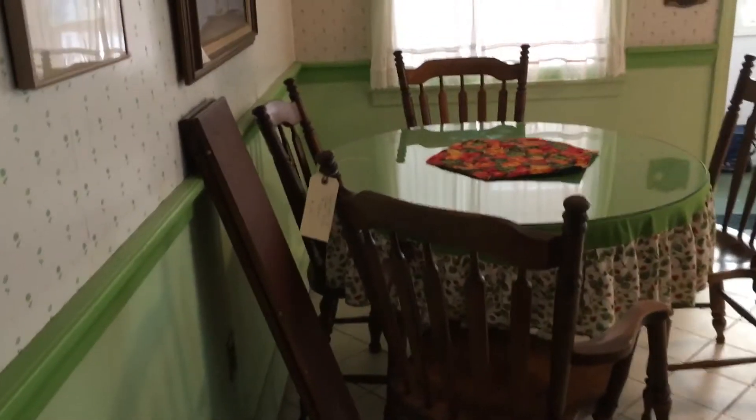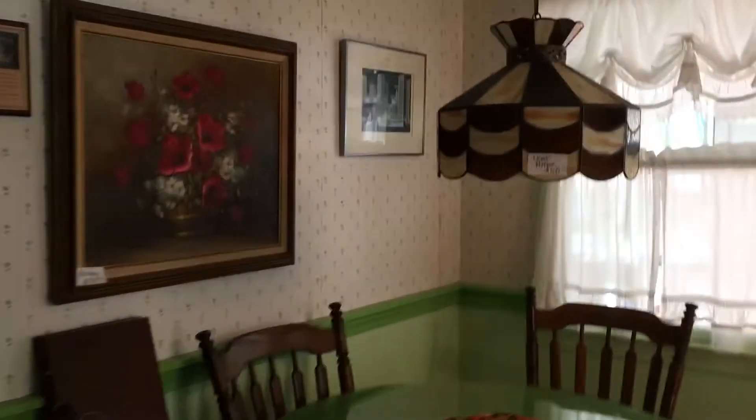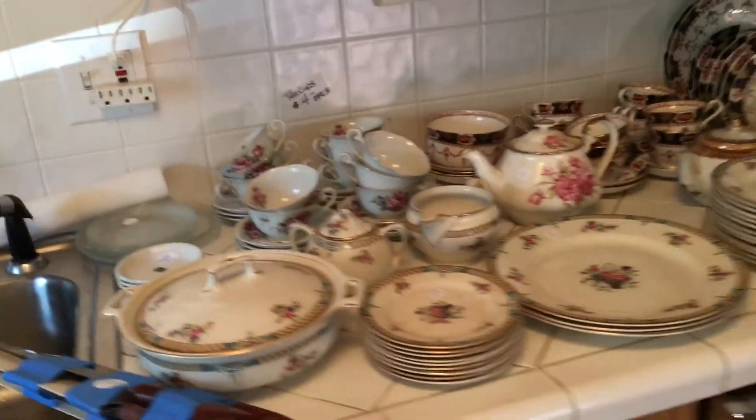And in the kitchen, we have this really cute table — it actually has two leaves, so it'll spread out to oval. We have some original artwork here. We have a stove — that's a vintage stove. Lots of pans, pots, microwave, toaster oven. And in the cabinets we have china, more antique china here. Dishwasher.